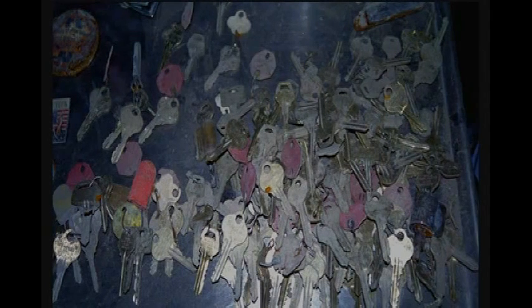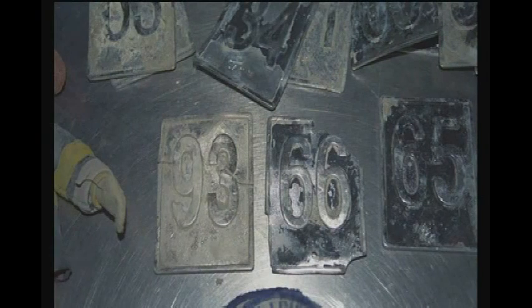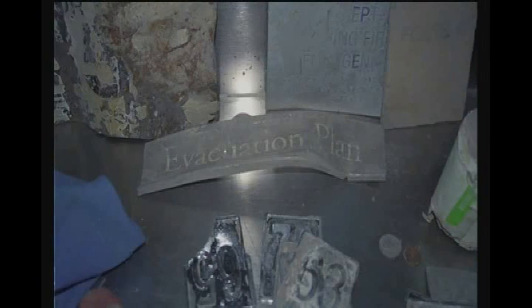Another thing we would see were elevator signs — little sign markers that mark floors of an elevator. They found 25 or 30 of these, which we were thrilled to see. But when you think there were 99 elevators in each building and 110 floors, and they only found 25 of these little 3-inch signs, it wasn't very much.